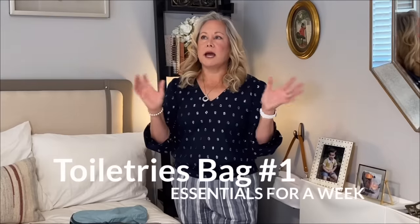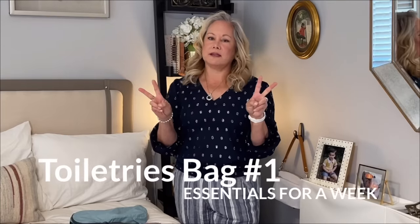I carry two toiletries bags when I travel. I always carry this one, which will get me through a week — it has everything from toothpaste, toothbrush, anything to clean my hair, my body, makeup and brushes. I'll link that up so you can take a look. I'm not going to go through this bag in this video because I've already done it, but take a look at that video if you want to see what's in here.